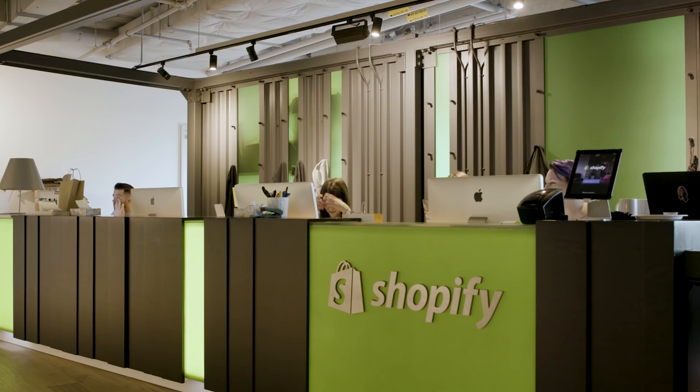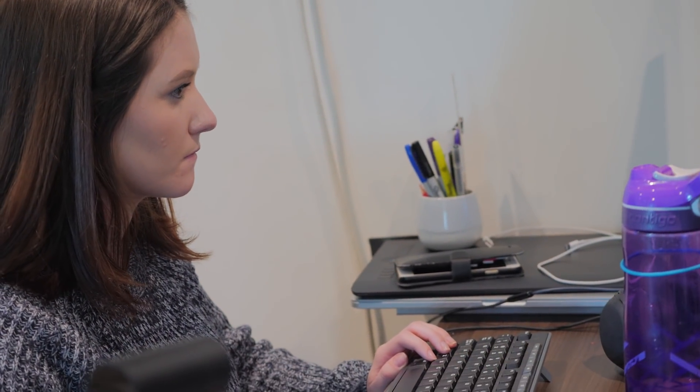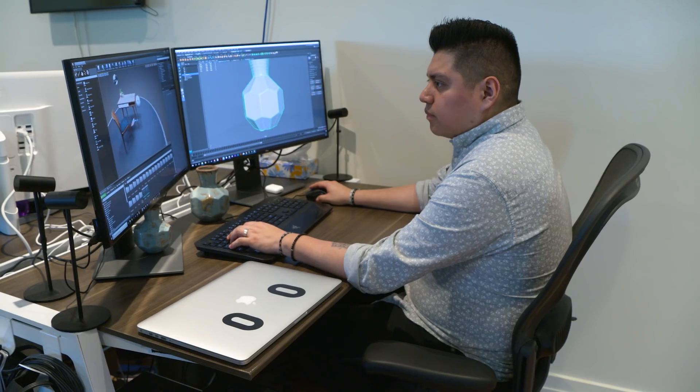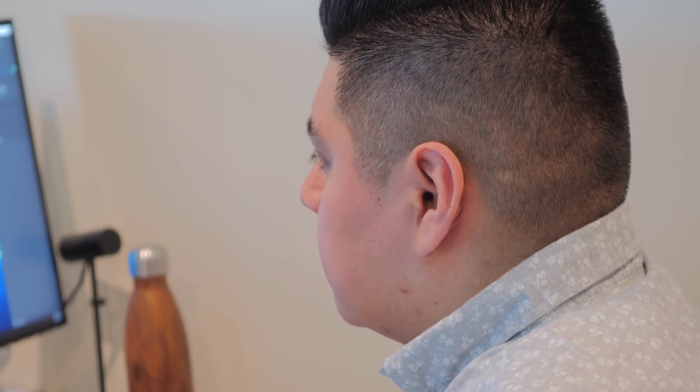ShopFi strongly believes that virtual reality and augmented reality will fundamentally shift how we shop in the future. A lot of people when they think of AR and VR, they think of games, they think of maybe learning stuff. No one ever really thinks of commerce when they think VR. It allows you to look at objects at the proper scale and to put them in a context where they'd actually be used, and it's also a new way for brands to tell stories about the things they sell.